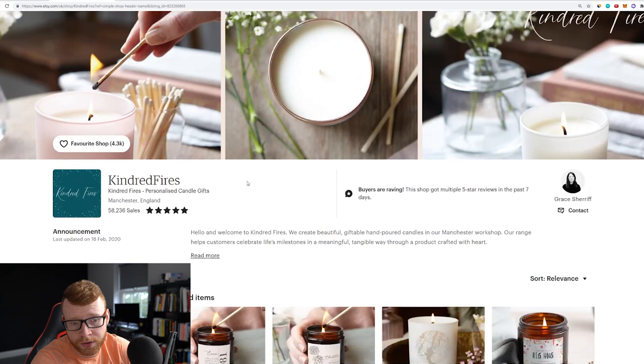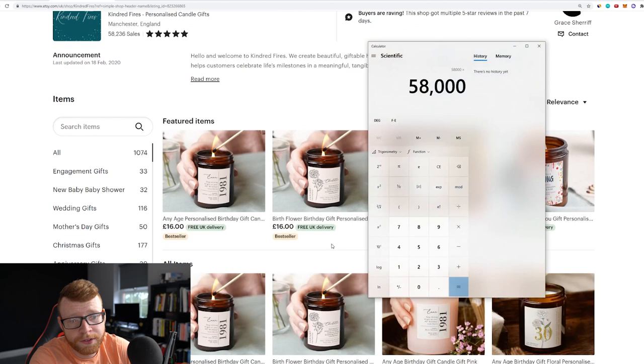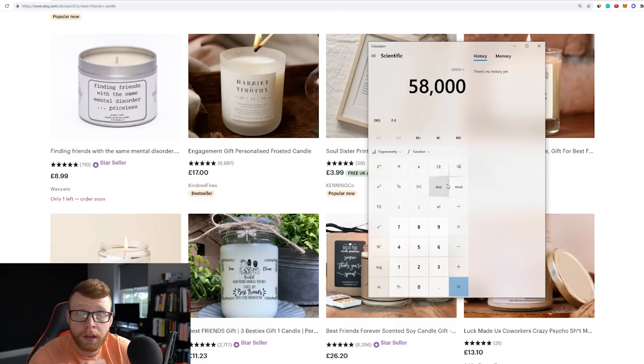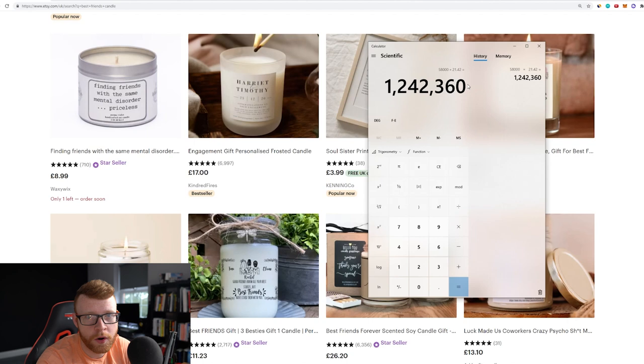So let's run some numbers on this store. The store has done 58,000 sales. If we plug into our calculator 58,000 sales times their average order value — a typical candle costs £16 on their store, which is $21.42 — so 58,000 times $21.42 gives us a $1.2 million candle store. Now again, that store is doing the hard work — they're probably sourcing or producing their own products themselves — but there's potential here in print-on-demand because there's not many people doing it right now.